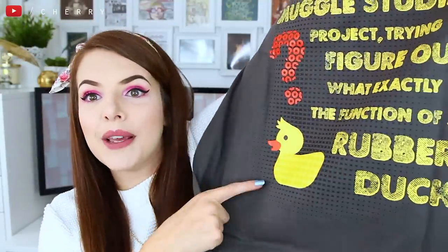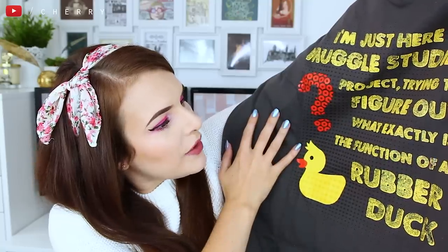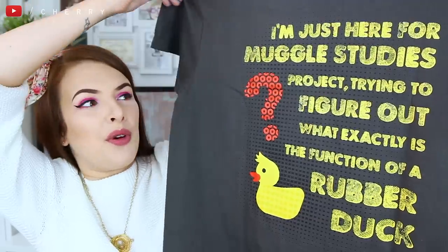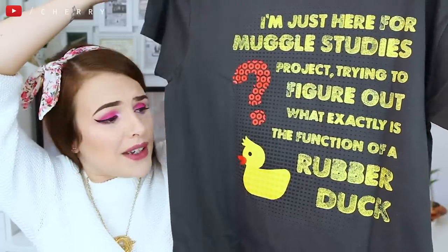On top we have the wearable item. I already know that it's an Arthur Weasley quote because it has a rubber duck on there. It says: 'I'm just here for Muggle Studies project trying to figure out what exactly is the function of a rubber duck.' There you go, you can see the whole t-shirt design. Personally I'm not sure if I would wear this t-shirt but I do love the humour of it, so maybe I will stick this in my giveaway box. Either way, it's super cute. The little duck is adorable. The print on here is actually brilliant — it's not that crinkly print that wrinkles when you sit down, this is actually a really lovely print. Great start.